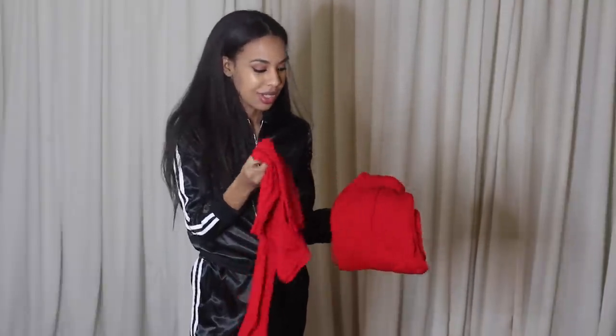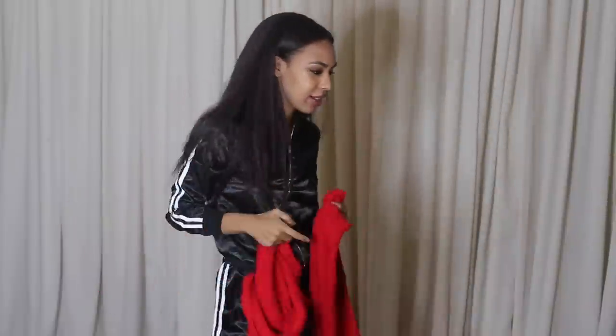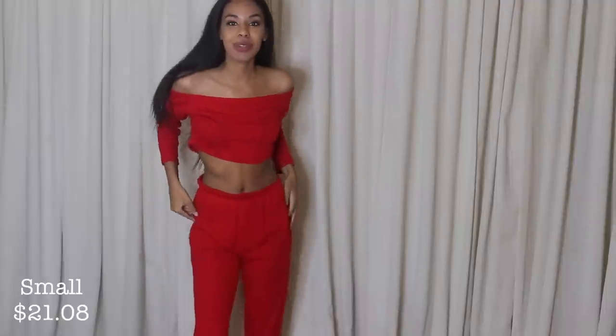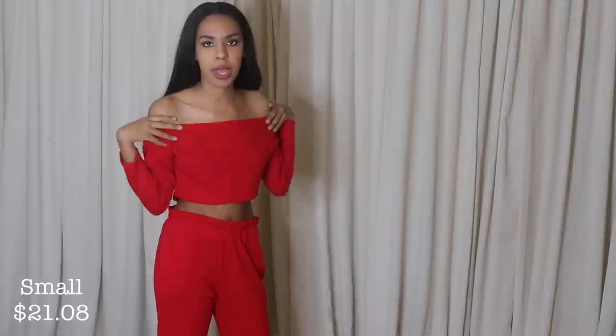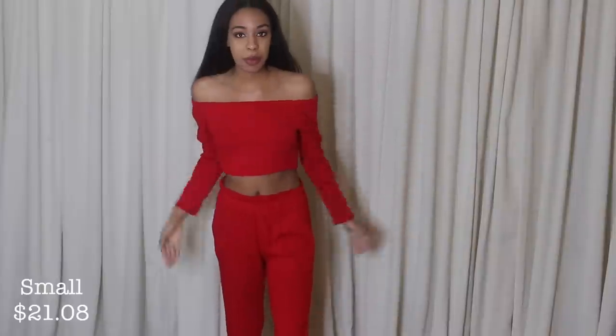This next set kind of reminds me of Christmas time. Santa Claus is coming to town with this outfit — it's definitely festive and good for this time of year. It's basically pajamas though; you could never wear this outside. The shirt isn't too bad — it's a nice little sweater-type material — but the pants and the overall look is just too much. It does fit really well and it's really comfortable.